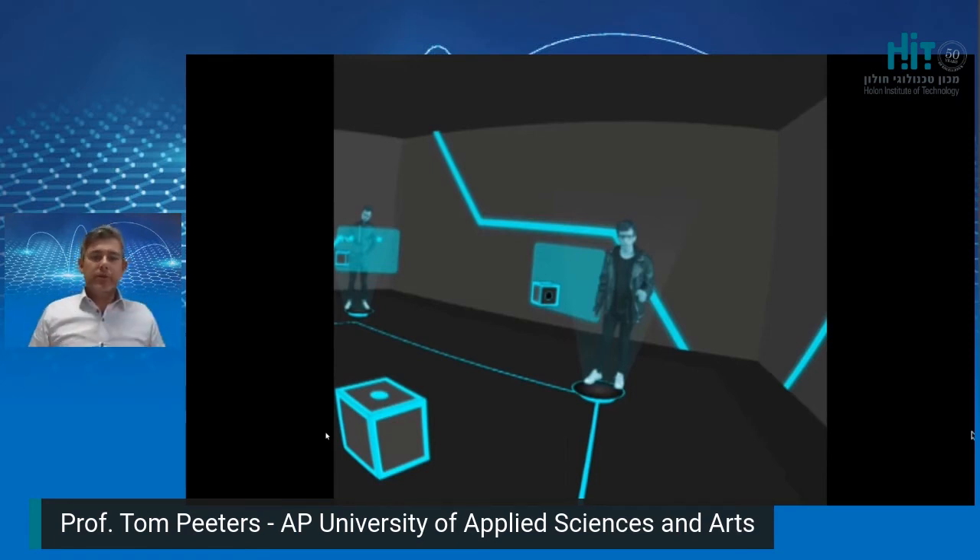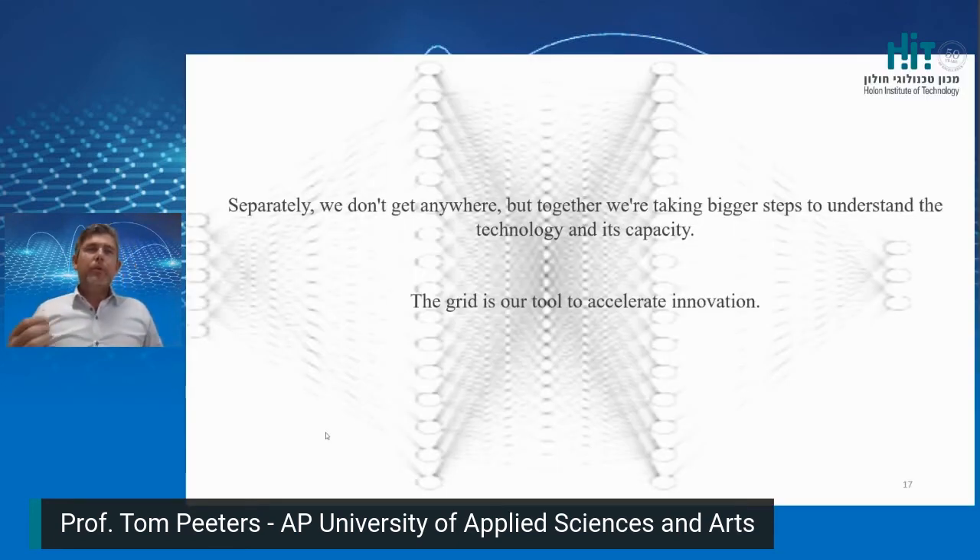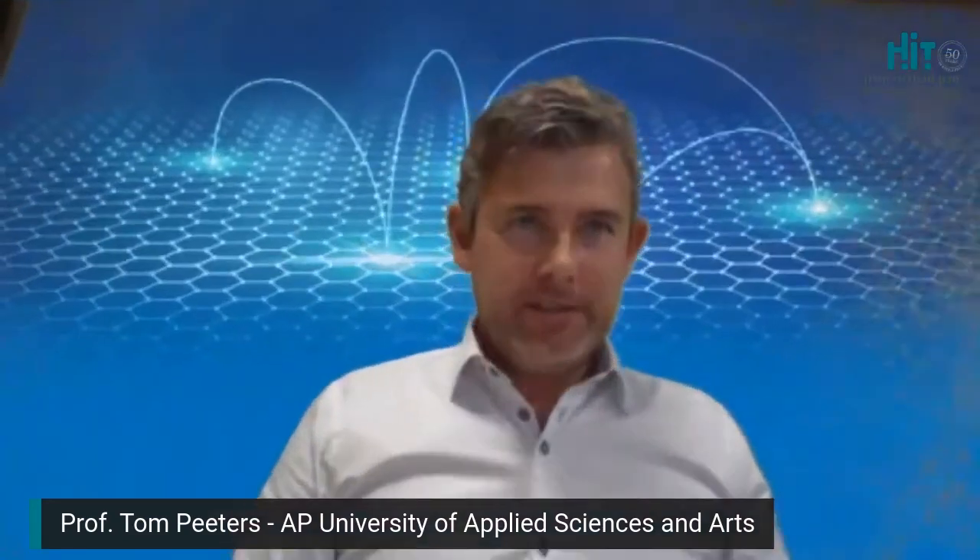To conclude my talk: a multidisciplinary approach, connecting expertises into the grid, stimulates us to think out of the box. It encourages us to take bigger steps to uncover the potential of new technology. It allows us to think less about the technology itself, but more about the content — what we can do with the technology. The grid is our tool to accelerate innovation. Thank you for listening. If you have any questions, please ask.